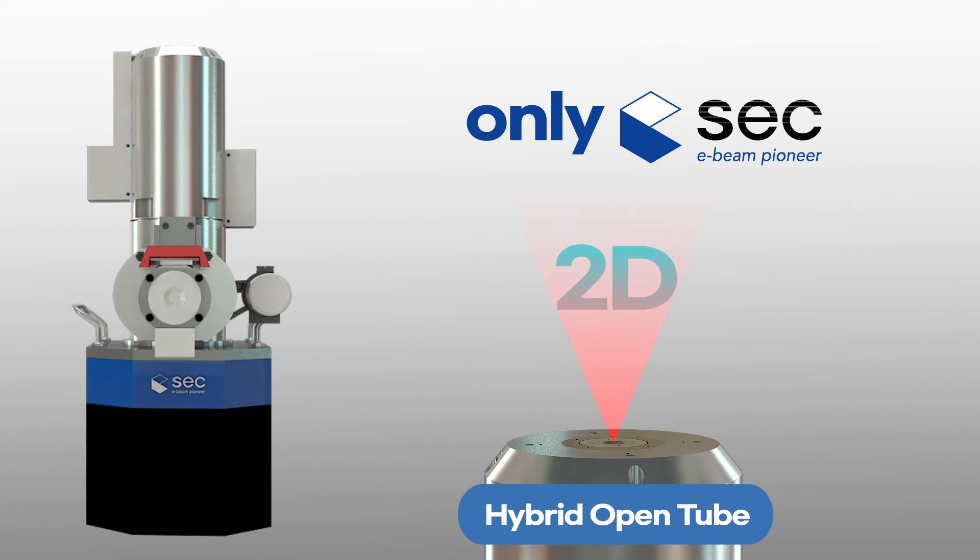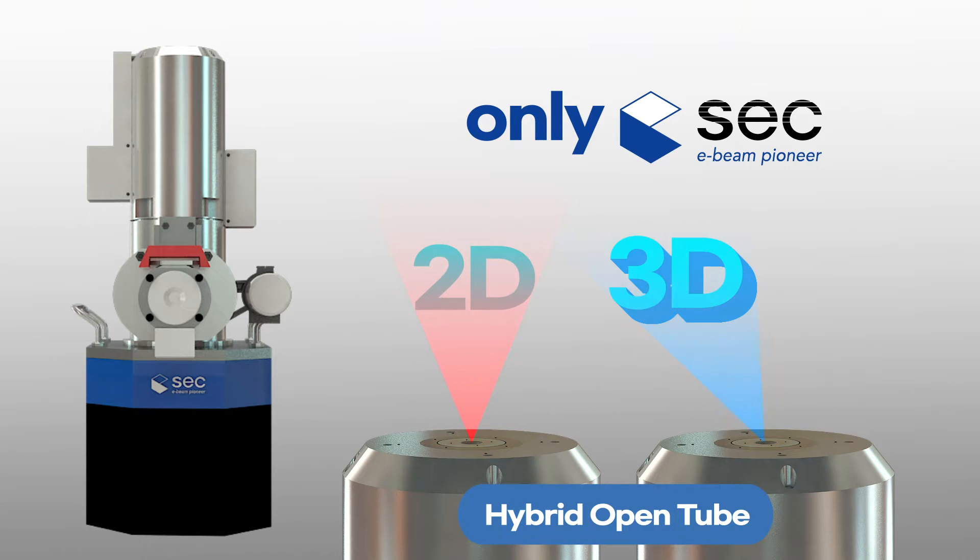Sec is the one and only company to develop and sell hybrid open tubes, and we have a competitive edge. For 3D equipment, the world's best pulsed X-ray technique is applied.